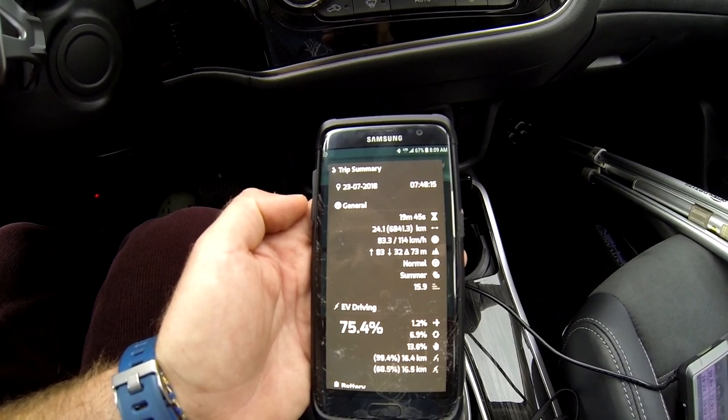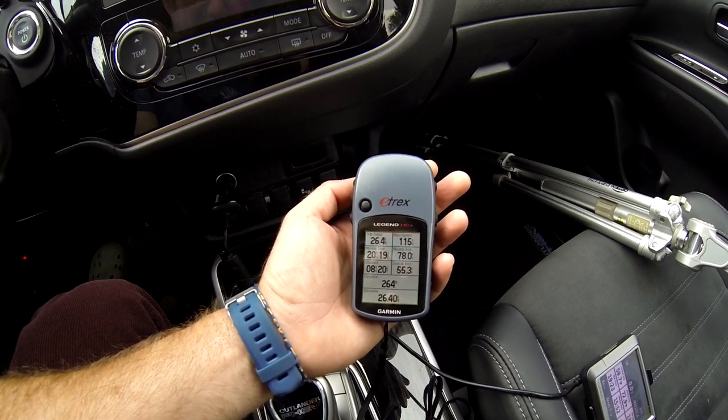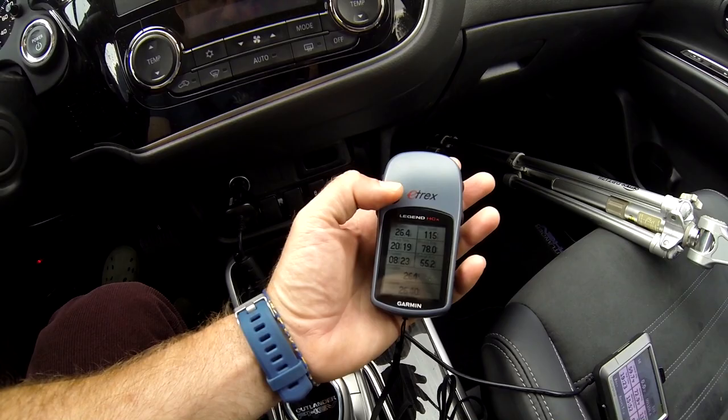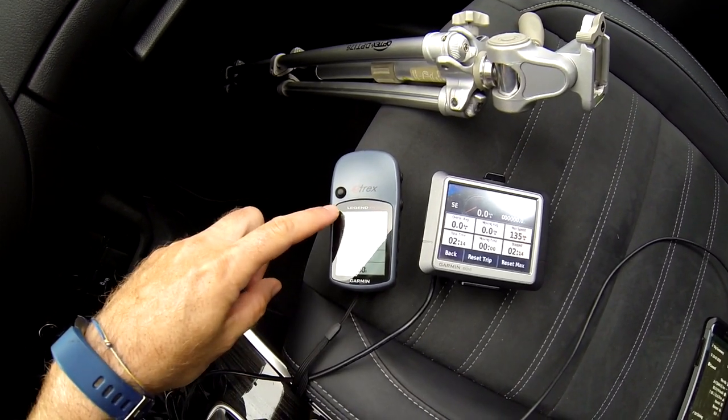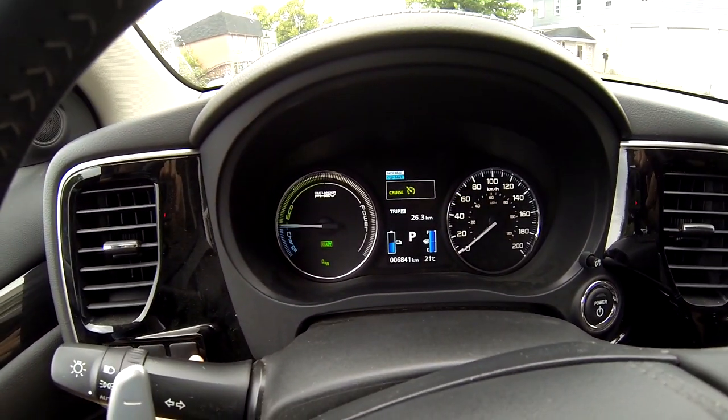But is that because we're getting information from the car? Let's check our independent GPSs. The handheld Garmin says we went 26.4 kilometers. Like any good experiment, I forgot to reset the tripometer on the plug-in Garmin, so I'm going to reset all the tripometers — the one on the dash, and each GPS — and we'll do this again for the return trip. So 26.3 is the number we're looking at. All reset to zero.